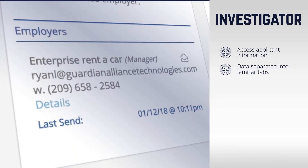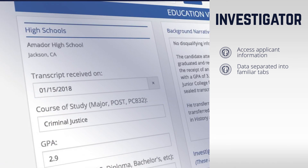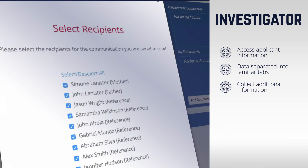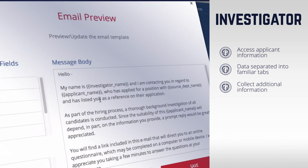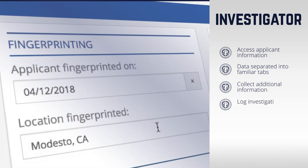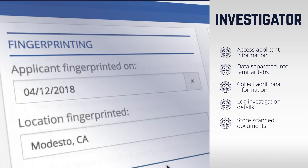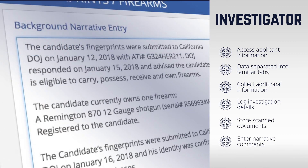Within each tab, the investigator can view all relevant information from the applicant, perform data collection actions such as emailing an online questionnaire to all references and employers, log details of the investigation, store collected documents, and even enter comments to appear in the final narrative report.